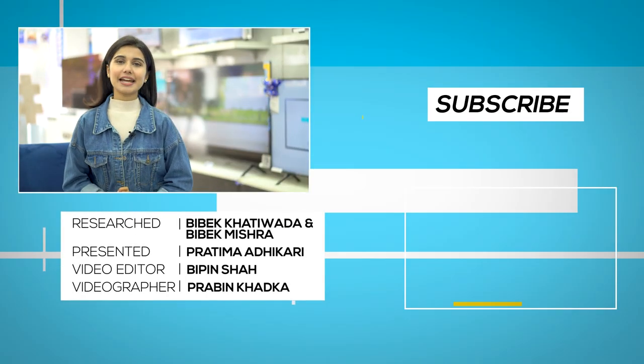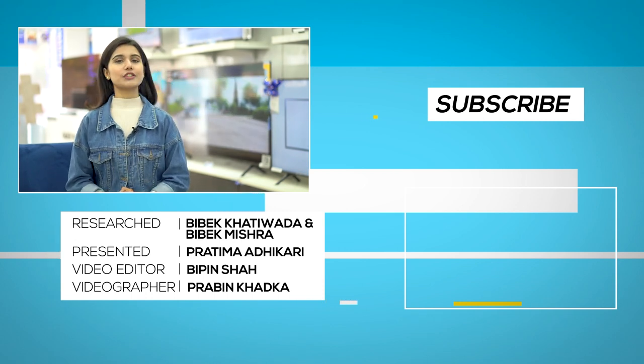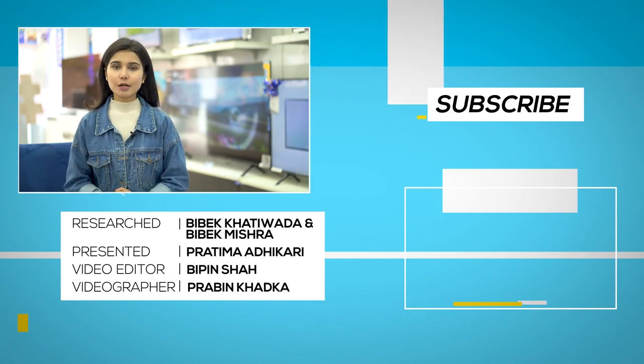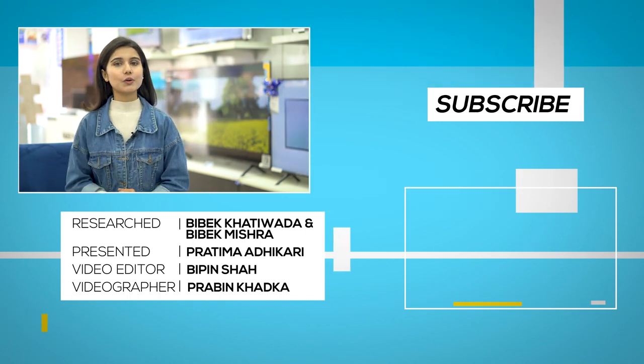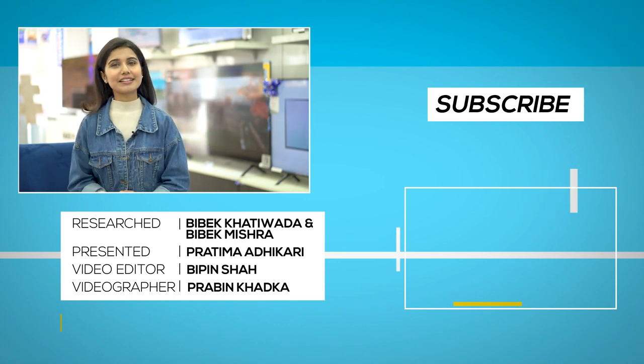So that was our TV buying guide. I hope this helps you if you are looking for a new TV. If you have any questions, please ask in the comments section and I will try to reply. I will see you in the next video. Namaste. Thank you.